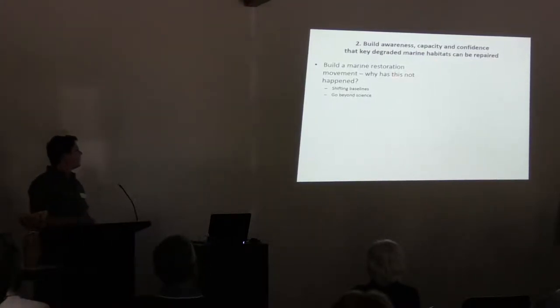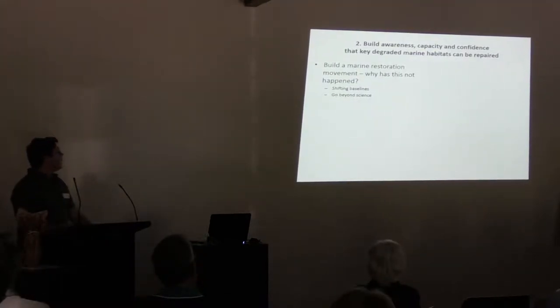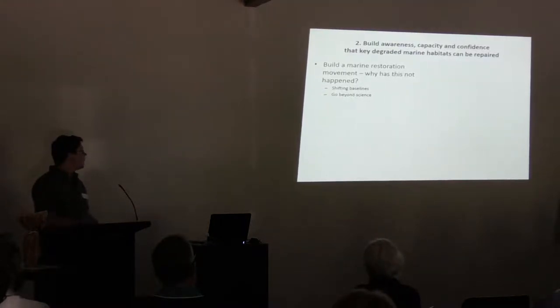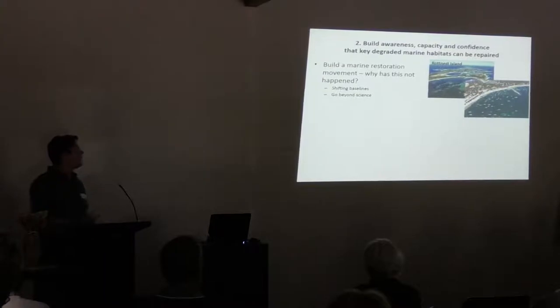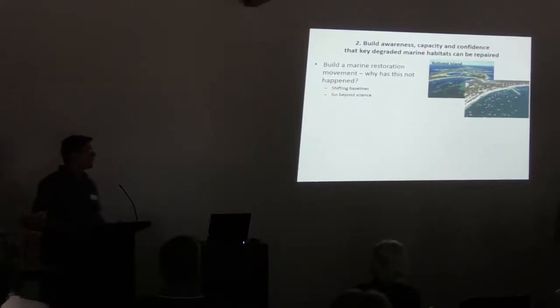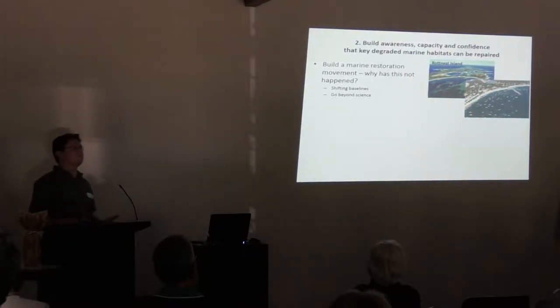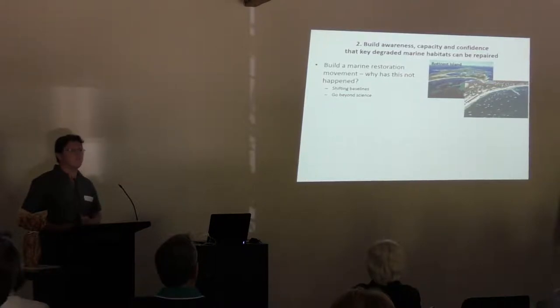The other key element is to try to build a learner's capacity and confidence that these degraded areas can actually be repaired. In the marine environment, the marine restoration movement basically hasn't happened to the degree that it has in terrestrial restoration. One of the reasons for this is that we do have shifting baselines. If a lot of you have been to Rottnest in the past, people going there now see brochures with pictures, but basically all these dots are the areas where seagrass has been lost. People are actually looking at these environments now and thinking that this is the norm — they're not seeing that it's been damaged. This shifting baseline means people are saying, well, we don't need to worry about destroying these areas because they look great.